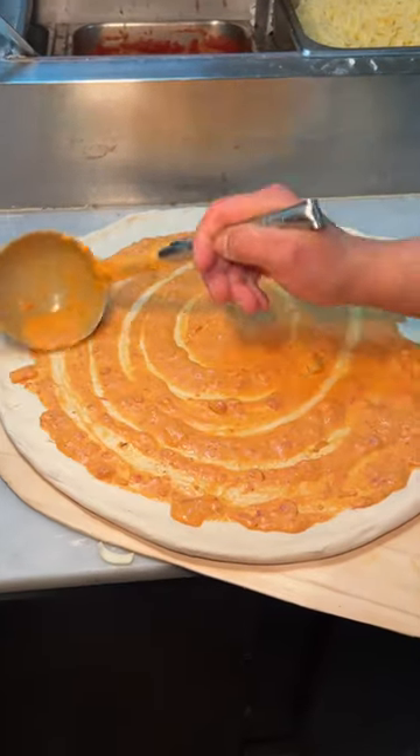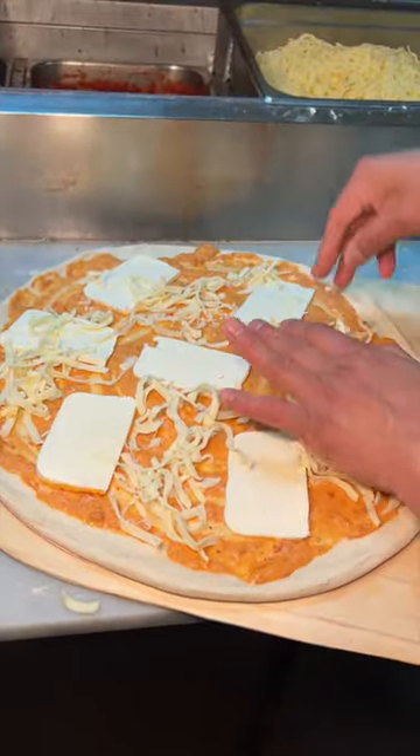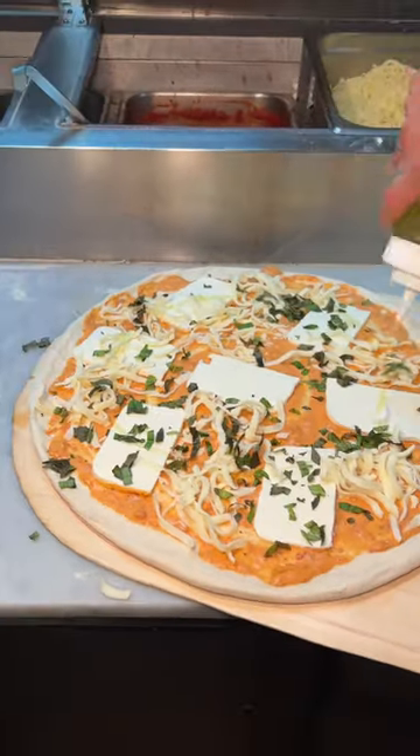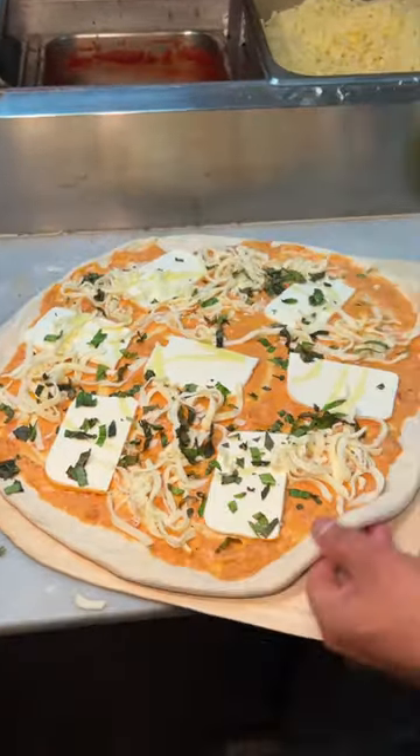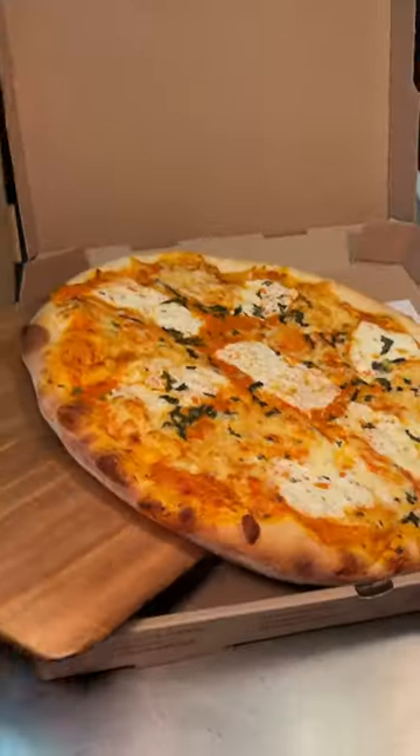Then it gets slathered in their creamy vodka sauce with crushed tomatoes, sliced and house-shredded mozzarella cheese, some basil and olive oil. Then it gets slid into the oven to look like this, and sliced.